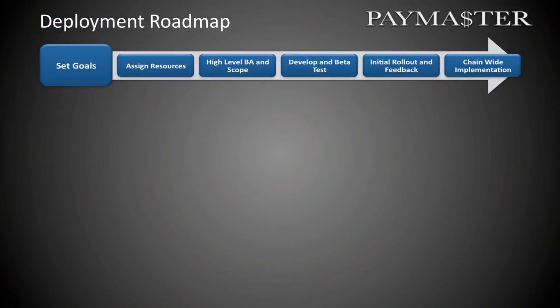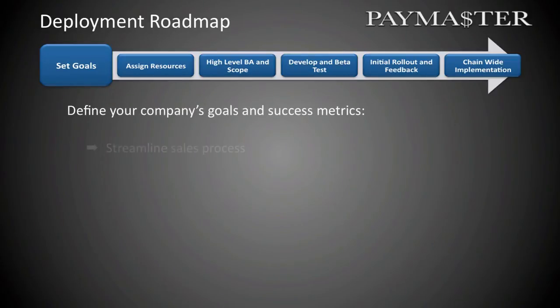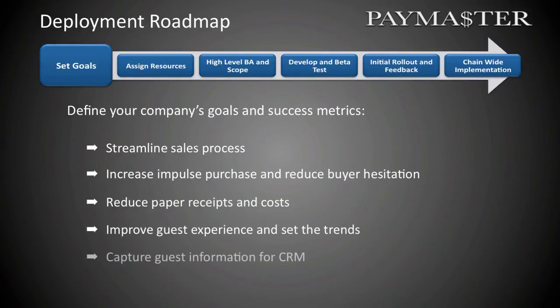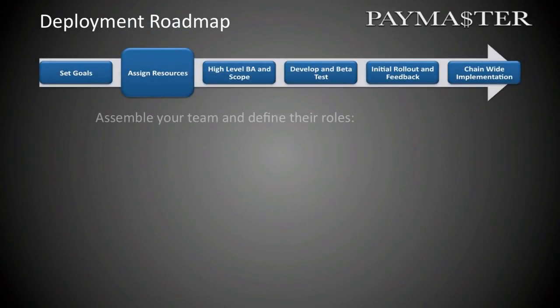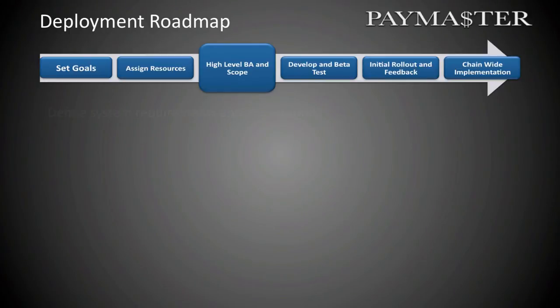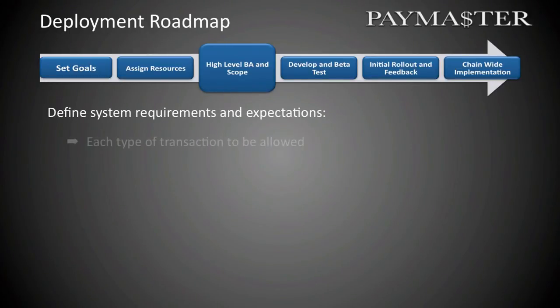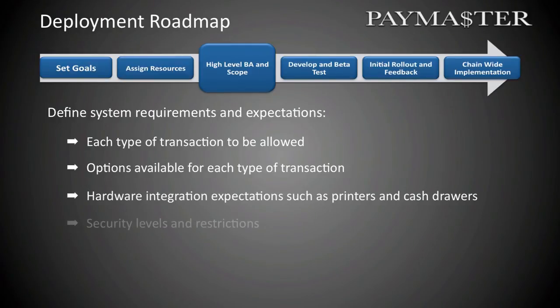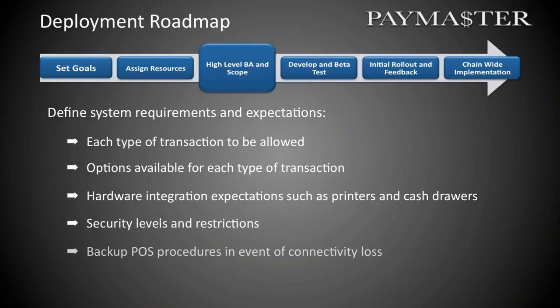Here's a look at the Paymaster Deployment Roadmap. It starts with setting goals and success metrics such as streamlining the sales process, increasing impulse purchases, reducing buyer hesitation, reducing paper receipts and costs, improving the guest experience, setting trends, capturing guest information for CRM, and defining integration deadlines. Step 2 is to assign resources, assemble your team, and define their roles: database administrators, POS integrators, network engineers, sales managers, and retail associates. The next step is to define system requirements and expectations, including each type of transaction to be allowed, options available for each type, hardware integration expectations such as printers and cash drawers, security levels and restrictions, and backup POS procedures in the event of connectivity loss.